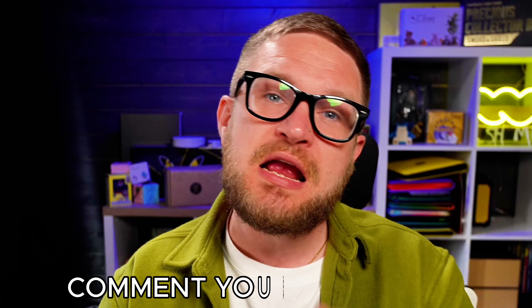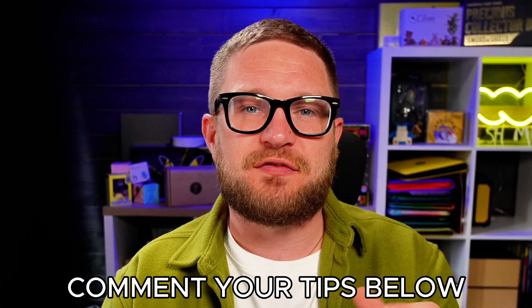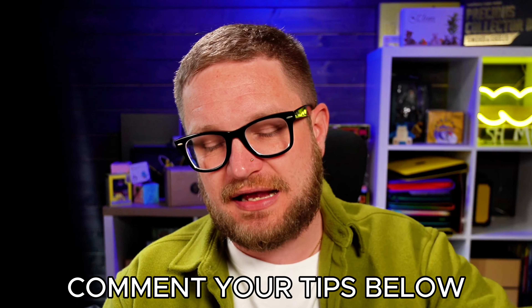Enjoy and embrace this hobby — just have fun with it, and talk to people. So those are my top five tips for collecting Pokemon cards. I'd love to hear your tips in the comments below. Make sure to check out my other video on the top five don'ts of collecting Pokemon cards — it's well worth watching. Hit that subscribe button, stay safe, and I'll see you in the next one.